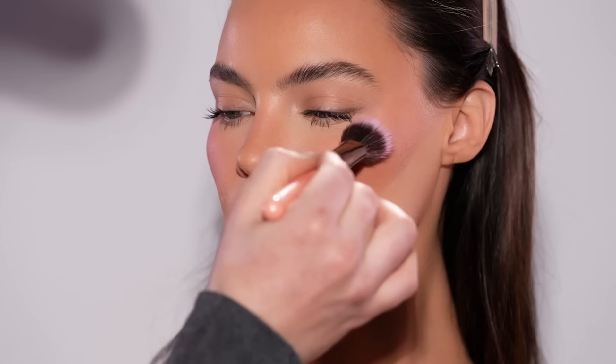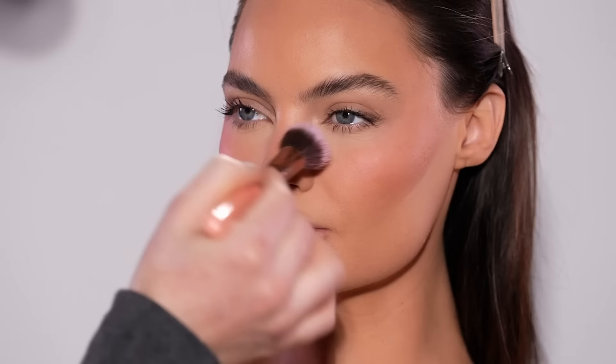Heading back to the complexion, I'm using the Dior Backstage Rosy Glow Blush and applying this to the same areas we had applied the liquid blush earlier. This is just going to complement and amplify it. Honestly, I just love blush — I'll look for any excuse to apply more. It just brings so much life and vibrancy to the complexion and makes the look so youthful.